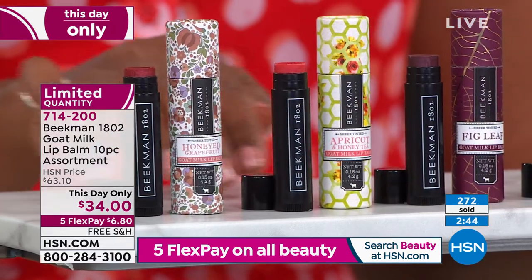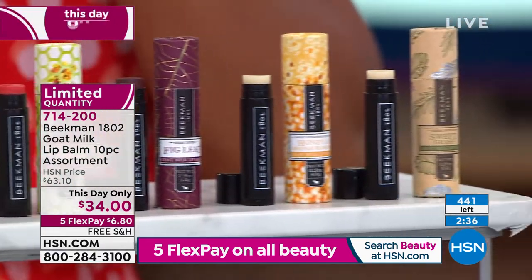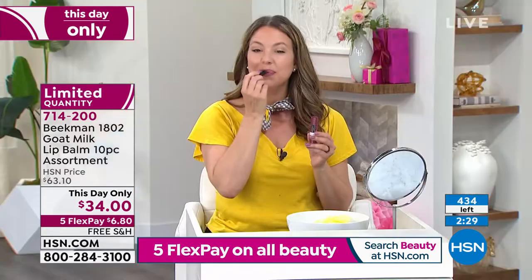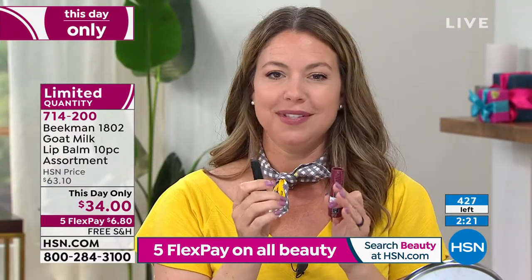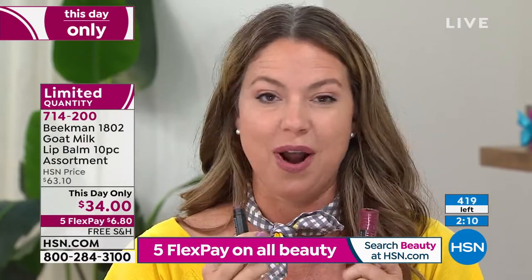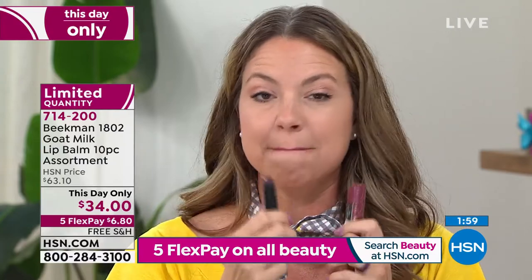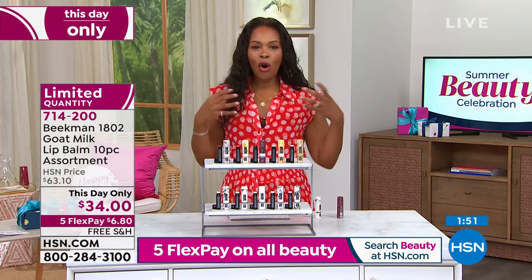We now have fewer than 500 of these left. Three of them are tinted, and no matter what your skin tone, you can use the tinted ones. The rest are clear, but all have those great treatment benefits. Dr. Brent and Josh taught me: don't buy your lip care at a gas station or convenience store. When you try this, trust me, you will never do that again. This is hydrating and creamy. I have it on over and under a lip gloss, and that's another great beauty hack. When you have all ten, you're going to use these all the time.